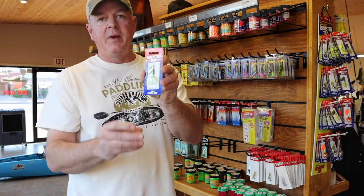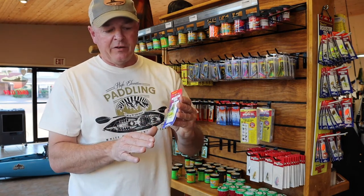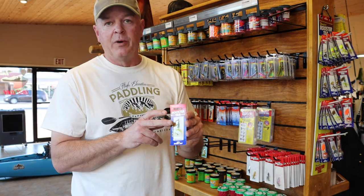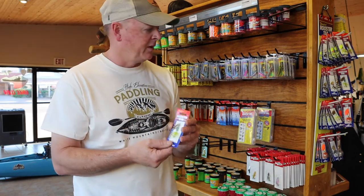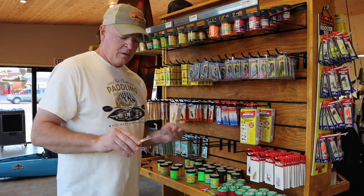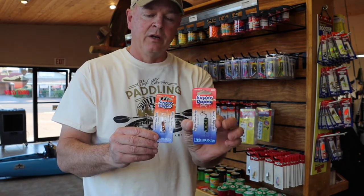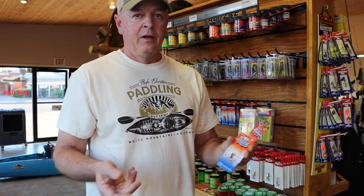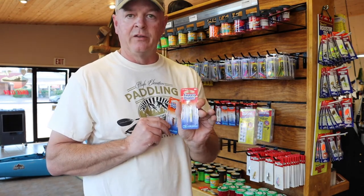This is a rooster tail — a basic spinning lure. You can cast it from shore or troll it from a boat. They come in all different colors and patterns. Sometimes a gold blade doesn't work, but a silver blade will. We also have what's called a super duper — it comes in various patterns. Here we have one made of simple copper, and one painted to look like a frog. Both have a twist action that goes through the water. Depending on the sunlight, the copper one might be the one that works — but the frog pattern is always pretty popular.